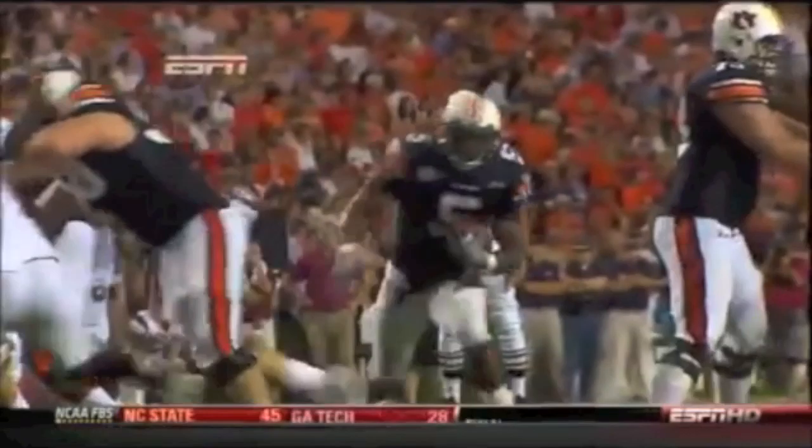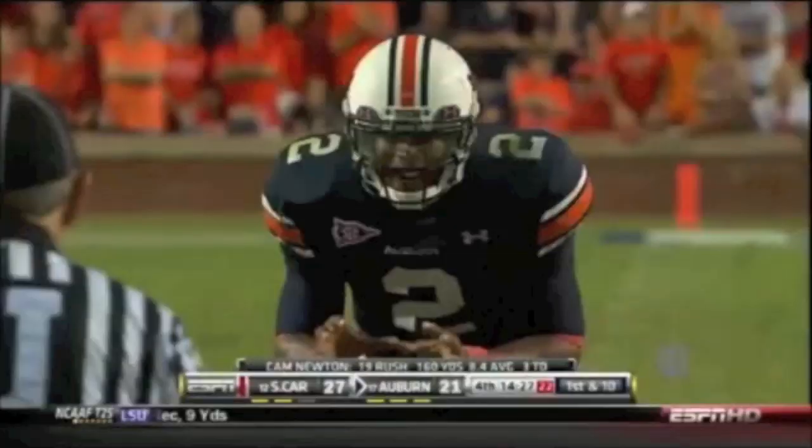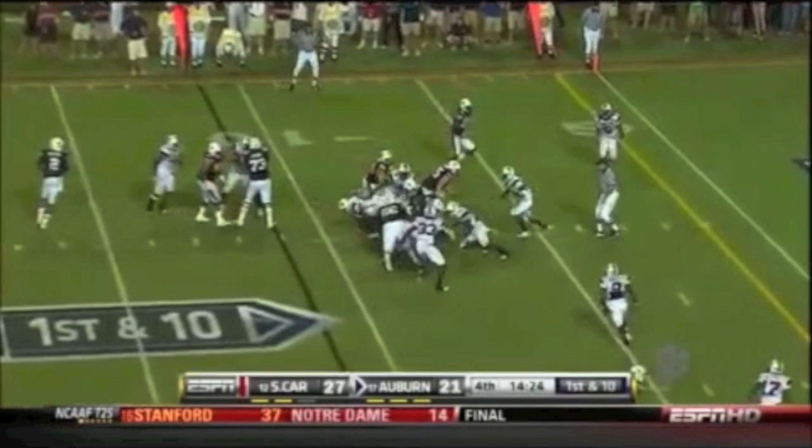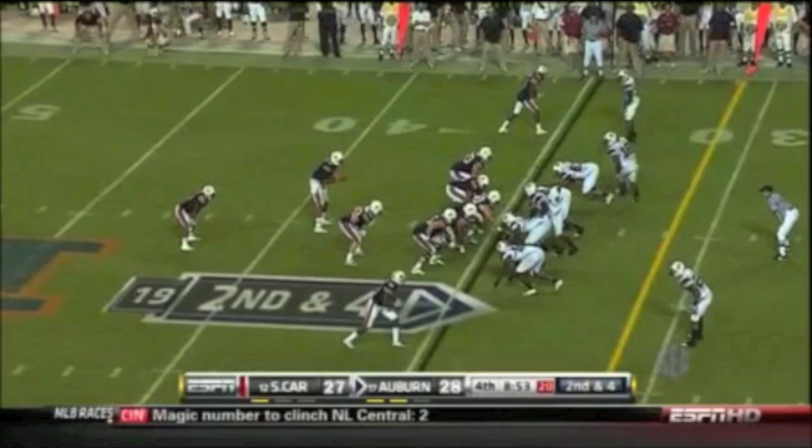Adams was blocking downfield and I think he might have drawn a personal foul penalty on South Carolina at the end of the play. Chris Culliver — Dyer back in there with him, and he'll get the call. About 175 pounds if he's lucky, this guy doesn't have a problem with size — he's just short.